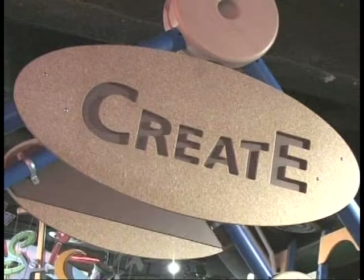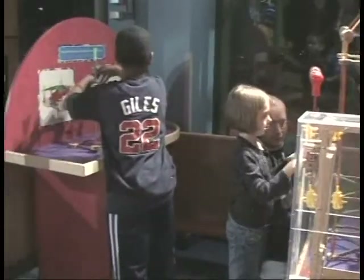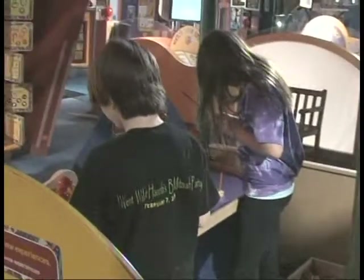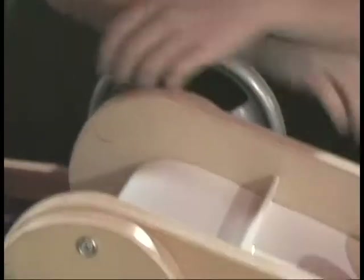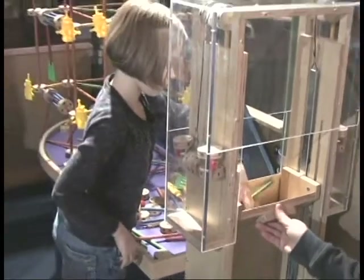Create is the exhibit's Tinkertoy construction zone. This special area, designed for children ages three and older, provides visitors with the opportunity to build their imagination in an open play area that includes a spectacular assortment of Tinkertoy construction pieces and contraptions that make sharing fun. Pictures of Tinkertoy designs provide guidance and inspiration. The possibilities are endless.